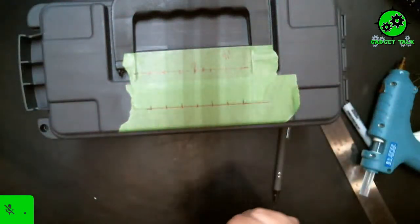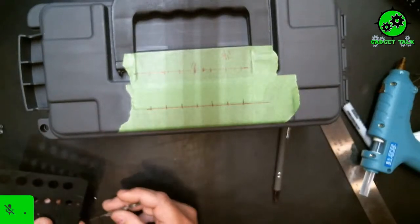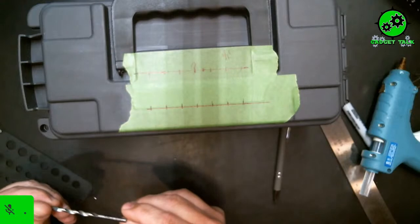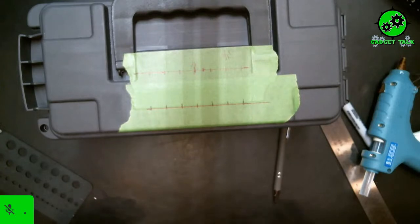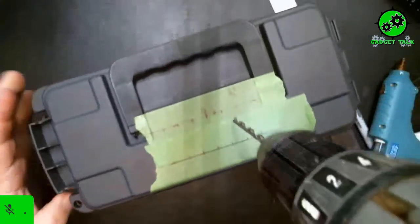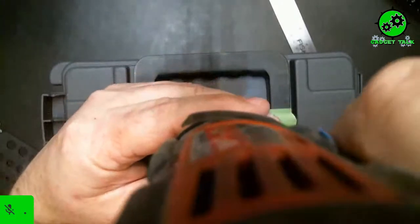Here are my marks — I have my seven marks. We're going to take our drill bit, which should be the same as we used last week — the three-sixteenths drill bit. Just make sure that's the one I have here. I'm going to go ahead and drill these out.